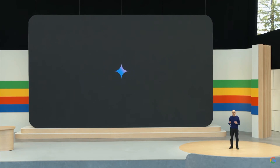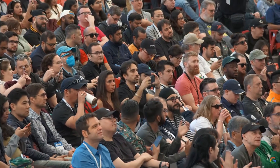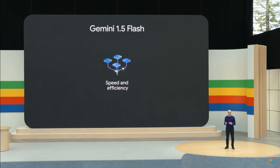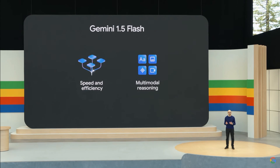So today, we're introducing Gemini 1.5 Flash. Flash is a lighter weight model compared to Pro. It's designed to be fast and cost-efficient to serve at scale, while still featuring multimodal reasoning capabilities and breakthrough long context.